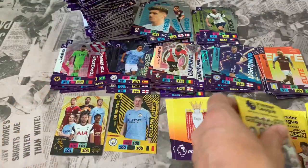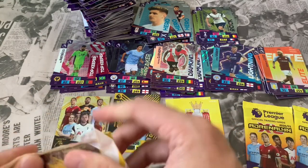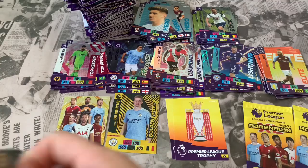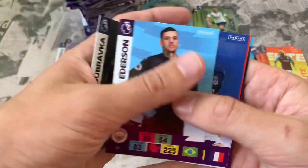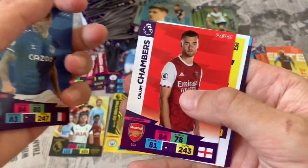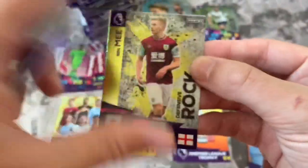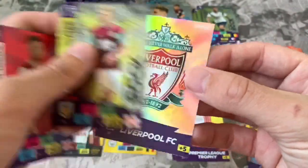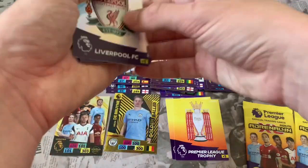Let's move these out the way — we're covering the Premier League Trophy and the Golden Baller! Pack 66: Martin Dubravka Newcastle, Ederson, Calum Chambers. Online code. Two inserts: Ben Mee Defensive Rock and the Liverpool club crest — definitely one we need.